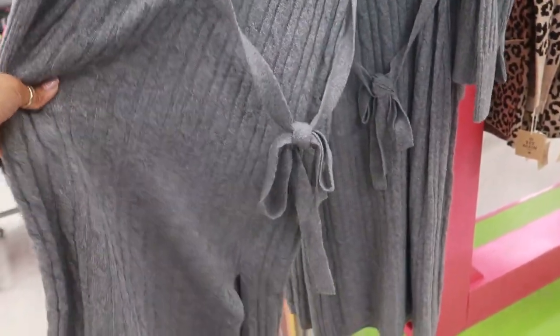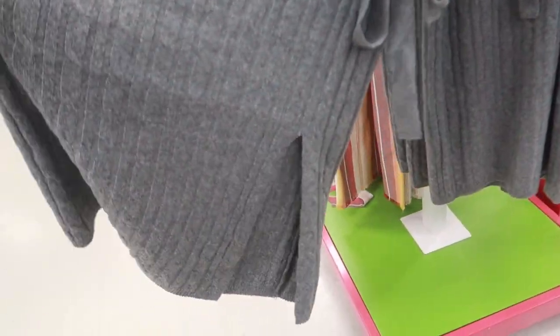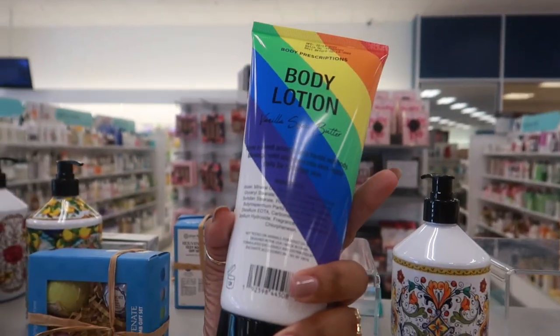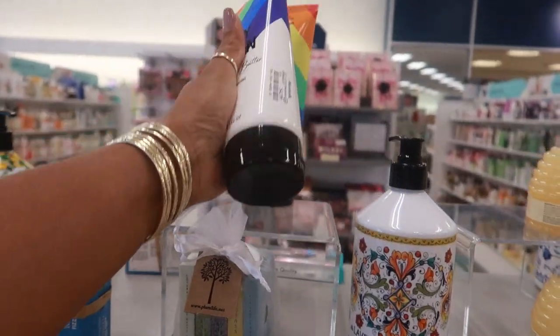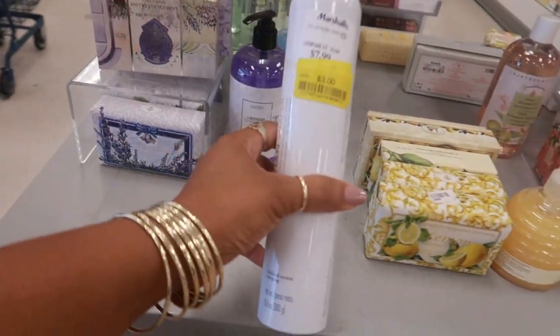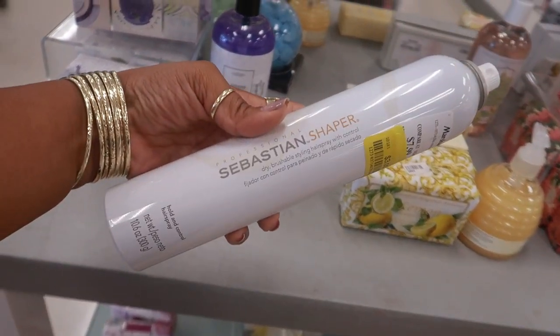The sweater dress is fitted and has that long split up the front. Over here there's vanilla shea butter body lotion by Body Prescription — $5 or $4.50. And $3 for the Sebastian Shaper hair product.